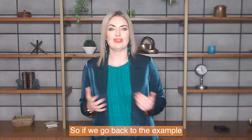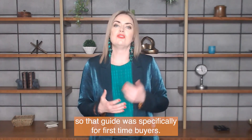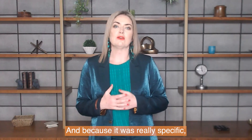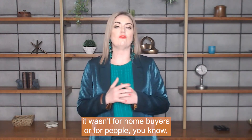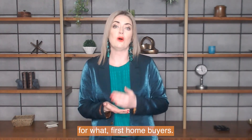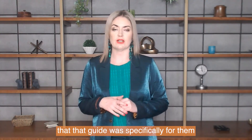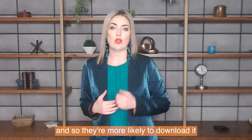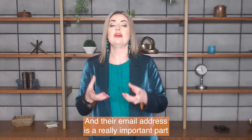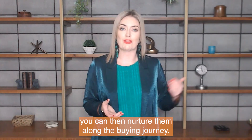Going back to the example of our guide for first home buyers — '10 Mistakes First Home Buyers Make and How to Avoid Them' — that guide was specifically for first home buyers. It wasn't for home buyers and sellers broadly; it was specifically for first home buyers. So anybody who was a first home buyer knew that guide was specifically for them, making them more likely to download it and give you their email address — which is a really important part of your marketing campaign, because you can then nurture them along the buying journey.